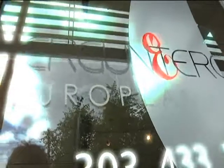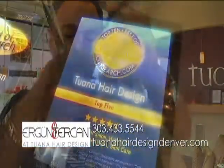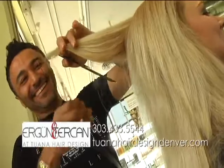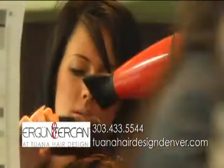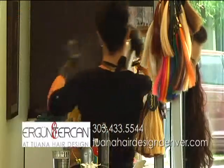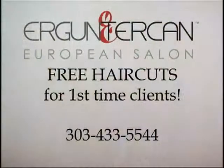Come experience a high-end European salon right here in the heart of Denver. At Ergun Terjean European Salon, we believe you should feel good on the inside and look great on the outside. Ergun, owner and master stylist, was trained by the best for more than 25 years in Europe and brings that experience and flair to his salon with unique European trends and techniques, including color and highlights, extensions, smoothing treatments, and the best products. This month at Ergun Terjean at Tawana Salon: free haircuts for first-time clients, booking Monday through Thursday only.